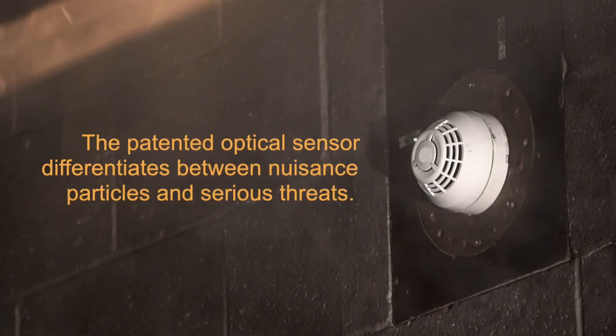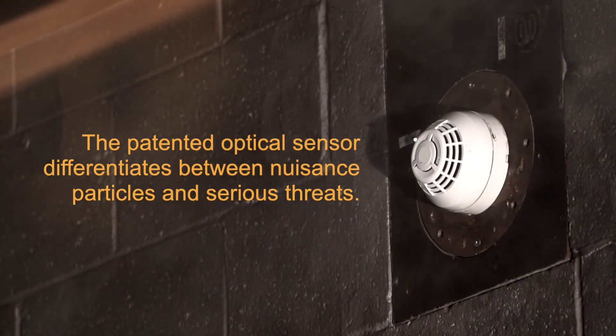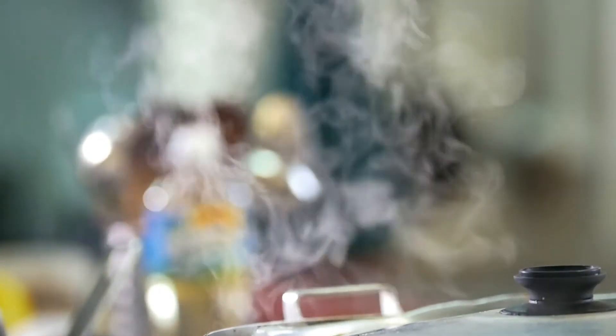What makes this Optica design even more unique is the detector's patented optics provide increased resistance to nuisance sources like steam, a common problem for most of today's detection technology.